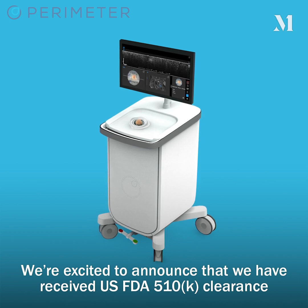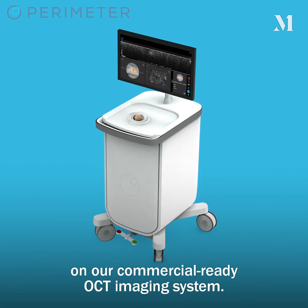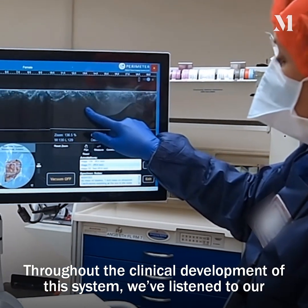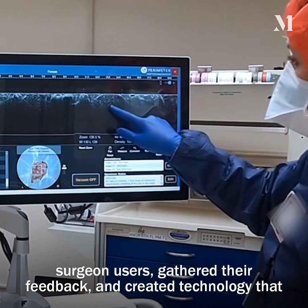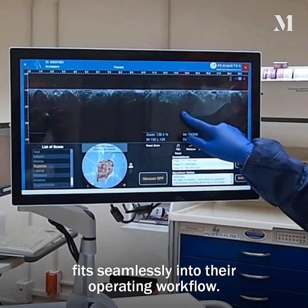We're excited to announce that we have received US FDA 510(k) clearance on our commercial-ready OCT imaging system. Throughout the clinical development of this system, we've listened to our surgeon users, gathered their feedback, and created technology that fits seamlessly into their operating workflow.